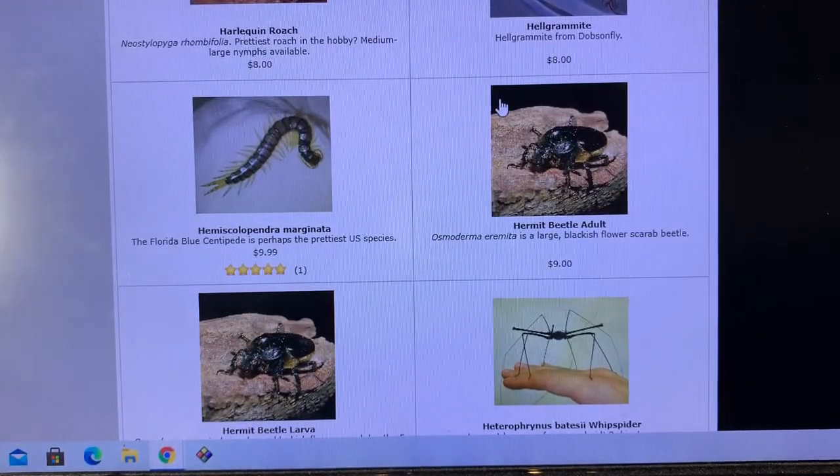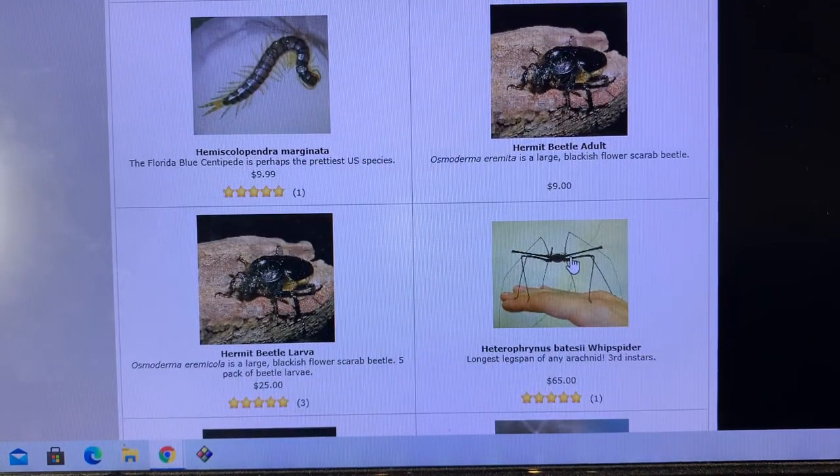Hermit beetles — I think somebody here on YouTube asked about them recently. One of the best ones ever for many years, one of the only beetles regularly captive-bred in the U.S. hobby. I was really the only person dealing them, but I had good sourcing for a long time. Heterophrynus batesii — now that's a cool species. The largest arachnid in the world if you're talking about leg span — and of course we're talking about these antenna-form legs here — outstretched, larger than the goliath bird-eater.